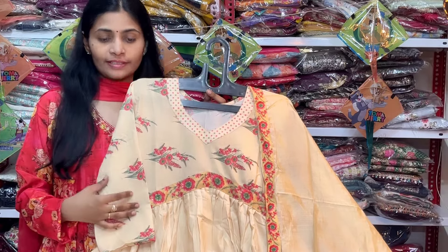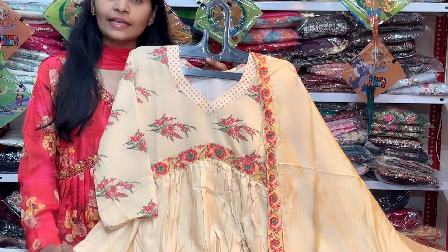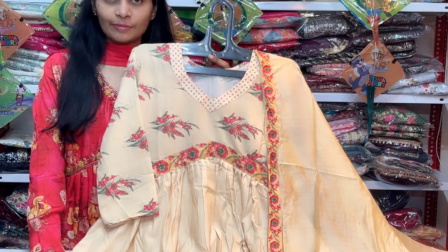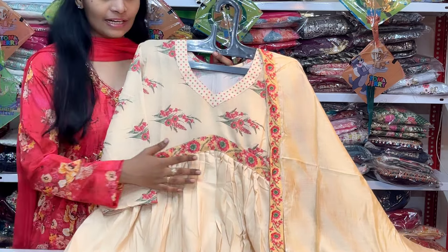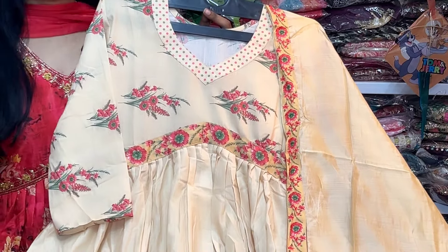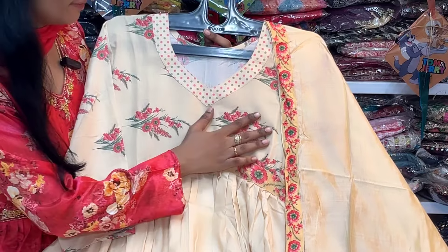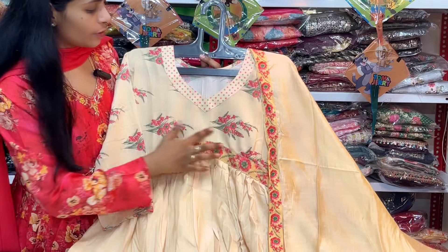We have a beautiful 2-piece concept dress with 4 color combinations and 3 sizes available: M, L, XL. It is a very beautiful article with a frog style pattern.